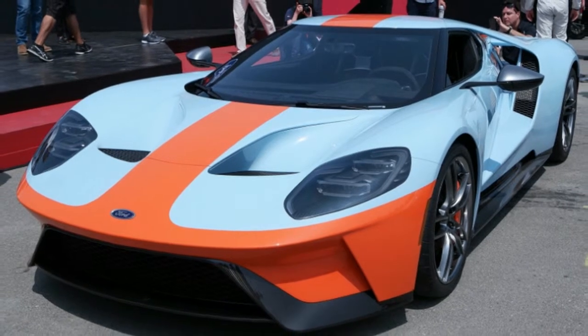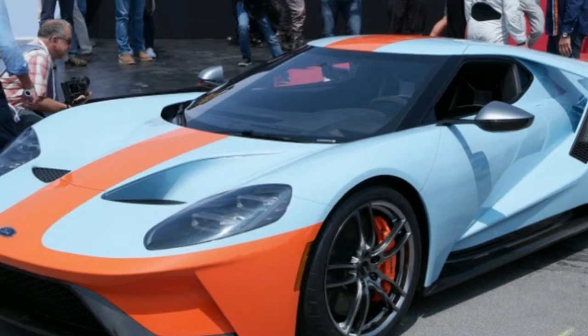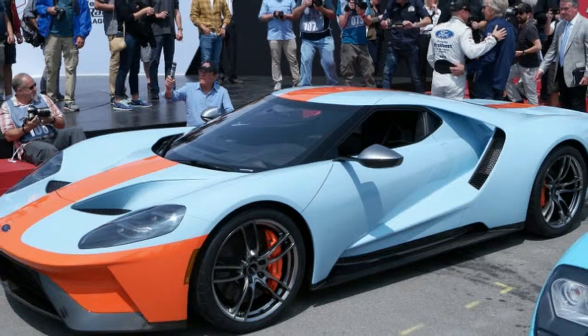Ford hasn't put a limit on the number of Heritage Edition GTs it will build, but each will come with a unique serialized identification plate. Check out all the details in the image gallery up above.